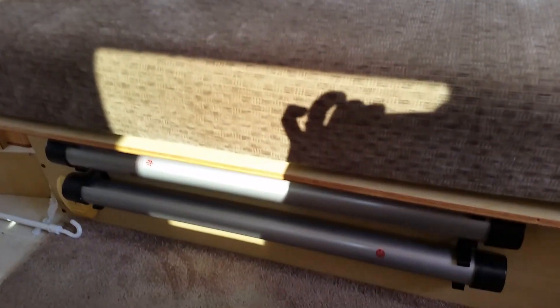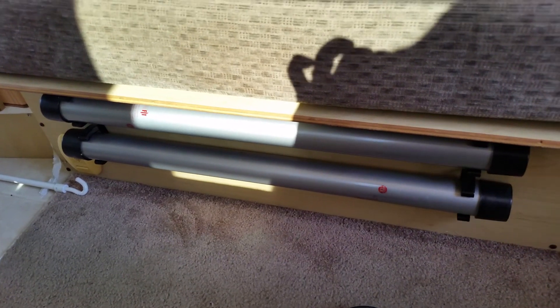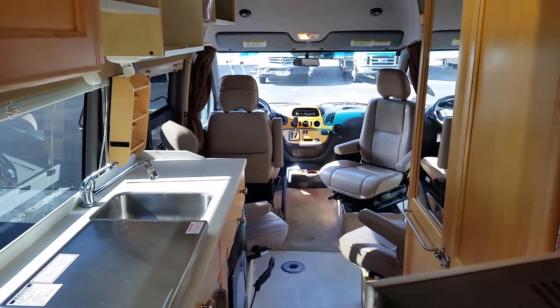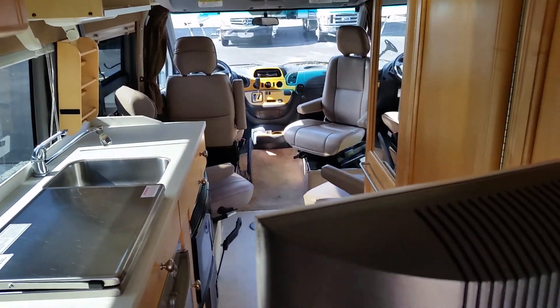Down there are the posts for the table. This TV is on a swivel — it's about as far as it goes, but if you guys wanted to sit in the chairs up front and watch the TV you could do that. You can see there's a nice latch right back there, so this will lock nice and secure when you're driving around — it won't be swinging around or anything like that.